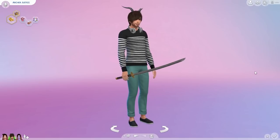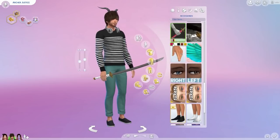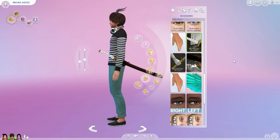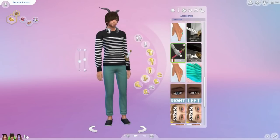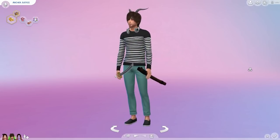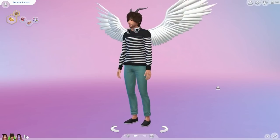Moving on to accessories, I found this really awesome katana and had to include it. I really wanted katanas when I made Michonne from The Walking Dead but they didn't have it at the time. Now thanks to this creator we have katanas, and this also works for female sims as well. It comes in different varieties — one being held to the side, one you can hold, and also the holder so you can use it for both hands.